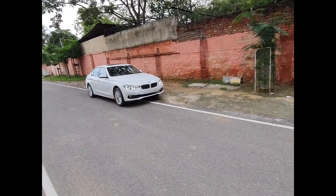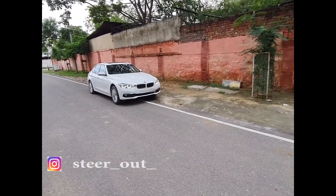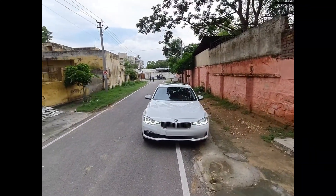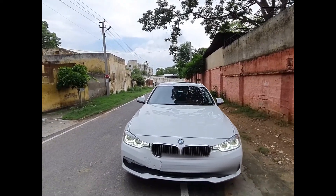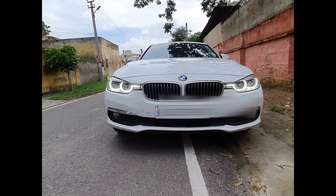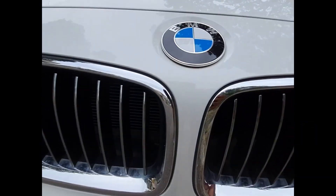Hi guys, welcome to another vlog from Stairout. I'm Drakashash Gupta. We are coming back after a few days with a new video. If you enjoy our videos, please subscribe to our channel so you will see more videos. Today I'm going to take you through the BMW 320d luxury line, 2019 registered, single owner car.